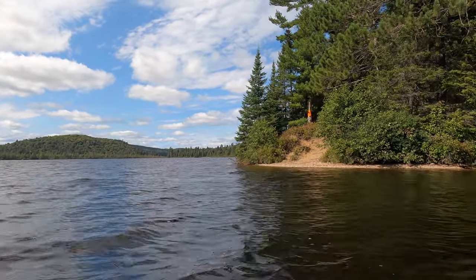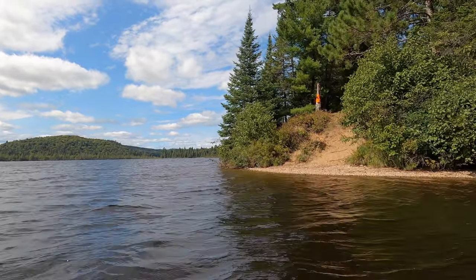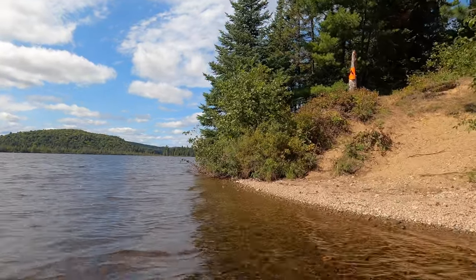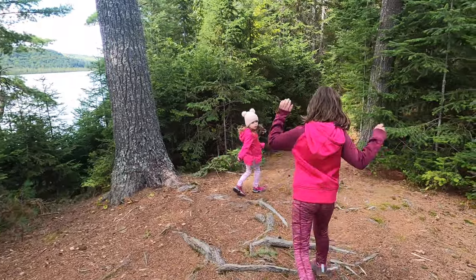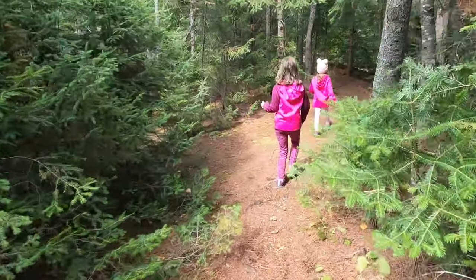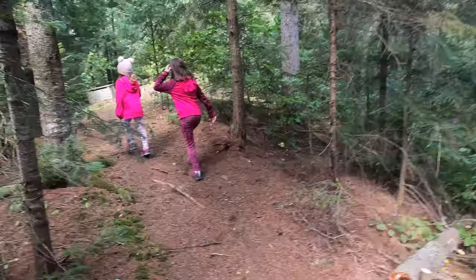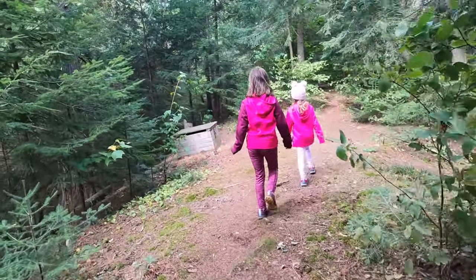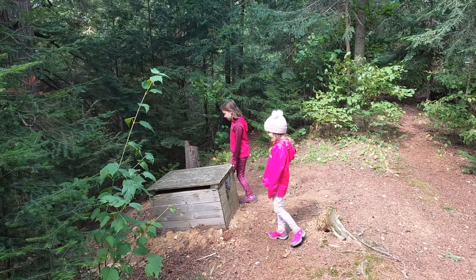So we're just approaching what we think will be our home for the night here on Prue Lake. We're going to scramble up that little cliff and check out this campsite. It's on a slant — the thunder box is on a slant. What else did you guys find?